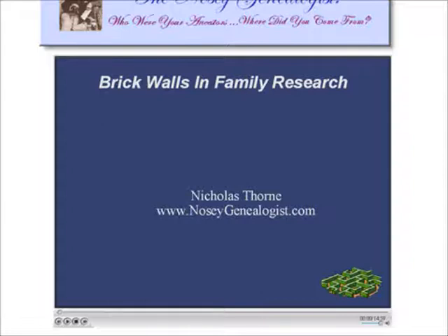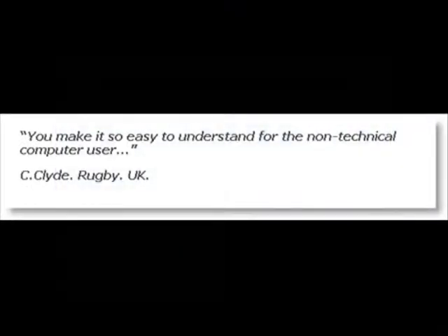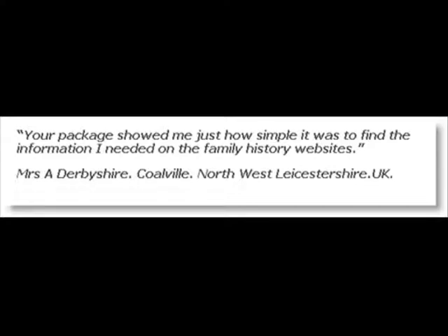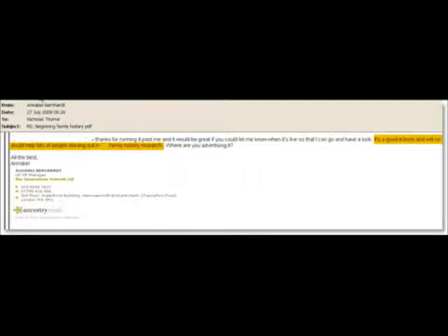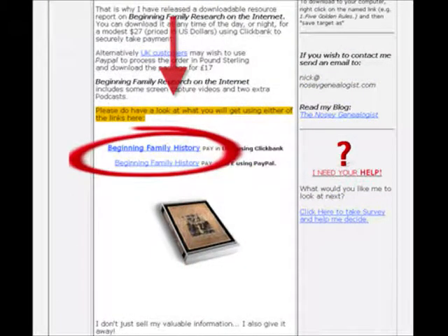You may be wondering how all of these points are achievable — well, don't take my word for it. Listen to what some of my recent users are saying. For example: 'You make it easy to understand for the non-technical computer user' — Clyde from Rugby, UK. 'Your package showed me just how simple it was to find information I needed on the family history websites' — Mrs. Derbyshire from Colville, UK. And from Ancestry.co.uk's UK public relations manager Annabelle Bernhardt: 'It's a good e-book and will no doubt help lots of people starting out in family history research.' Beginning Family History is available from www.nosygenealogist.com — just scroll down the page until you see the link for Beginning Family History.